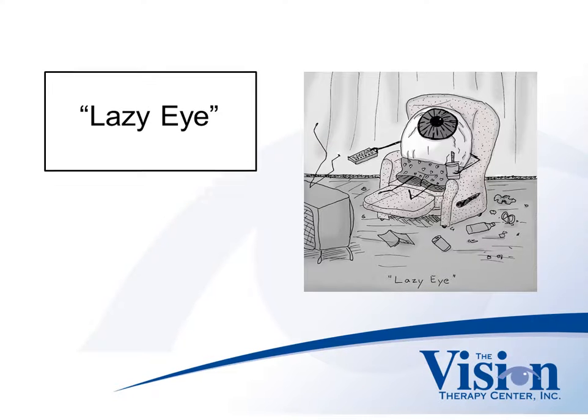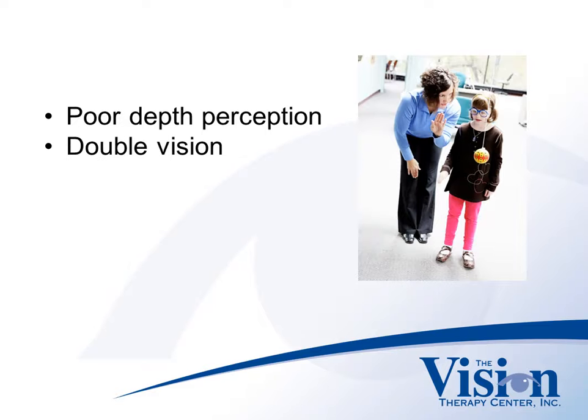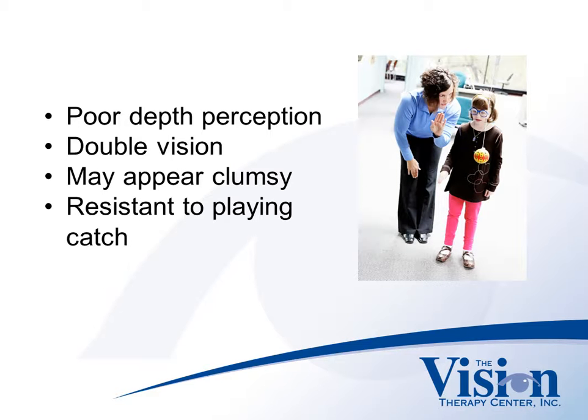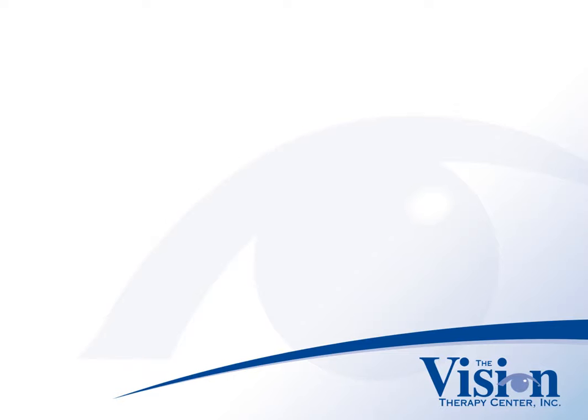If a child has a lazy eye, they may experience poor depth perception and double vision. A child may appear clumsy, or they may be resistant to playing catch or participating in ball sports. Yet despite the term lazy eye, the issue with amblyopia isn't that there is a weaker or lazy eye — it's that a person suffers from poor binocular vision.